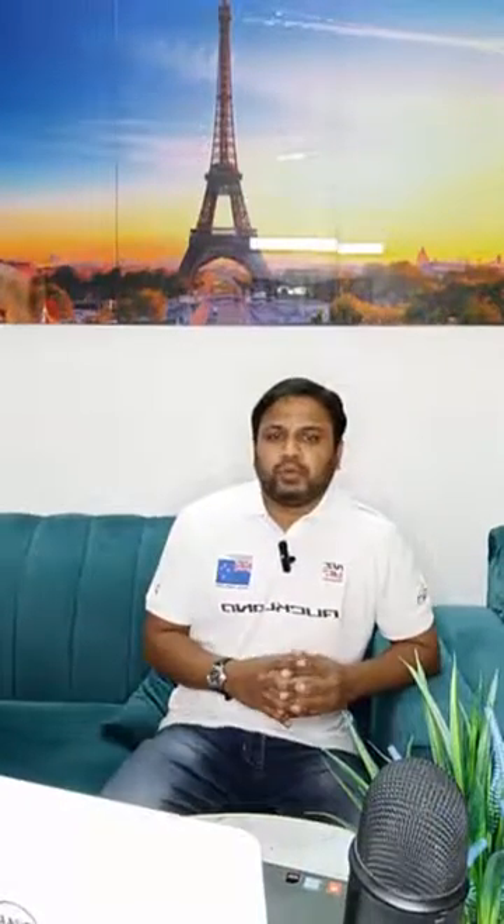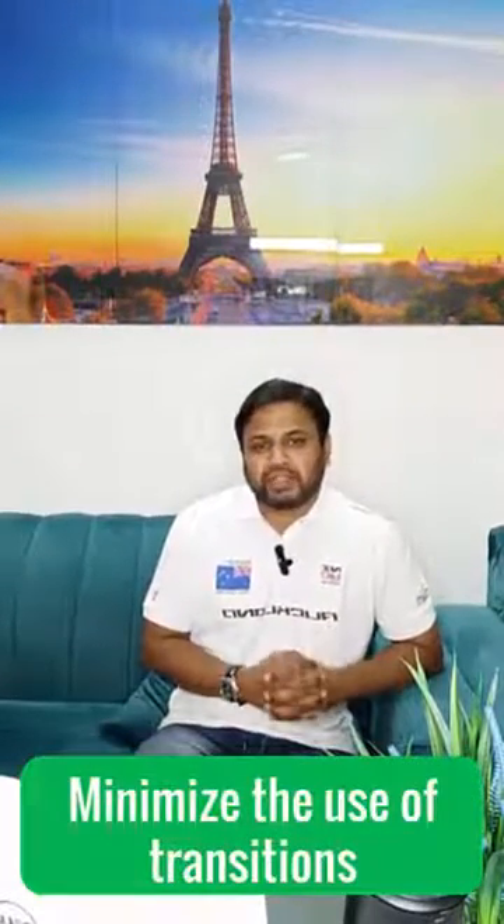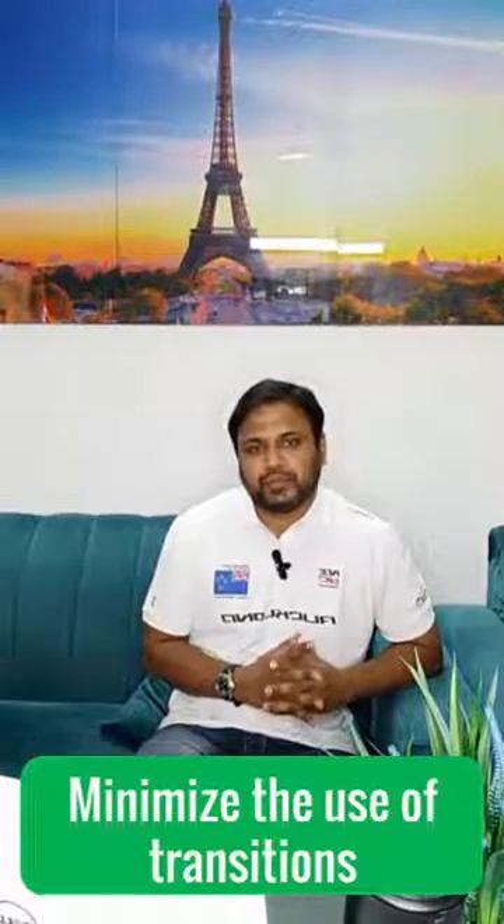Tip number four: minimize the use of transitions. Transitions can make or break your presentation.